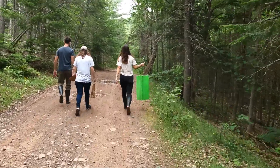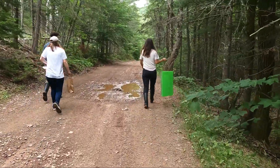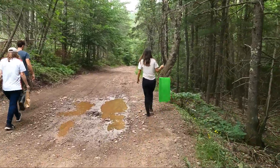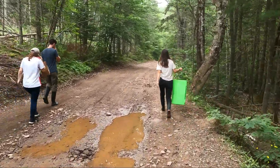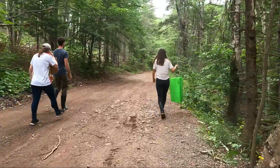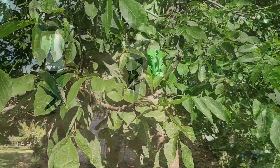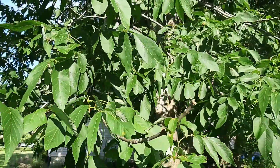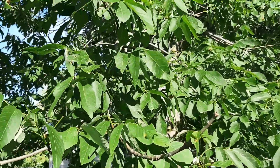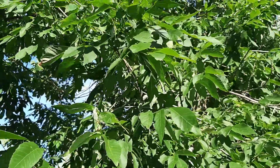We've partnered with landowners who are willing to have the traps placed on their property in areas we suspect may be at increased risk for emerald ash borer invasion. For instance, if there are campgrounds nearby where people might be transporting firewood from one area to another — this is just one of the ways their presence may spread.